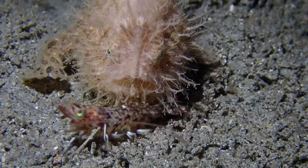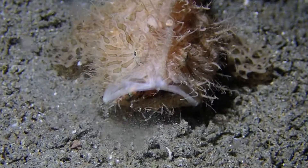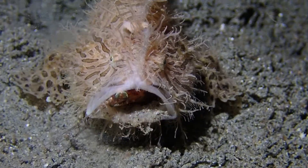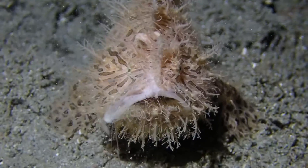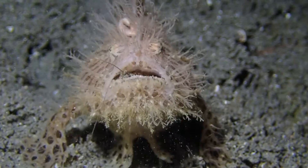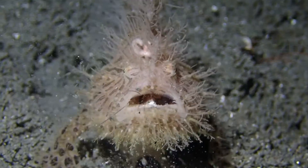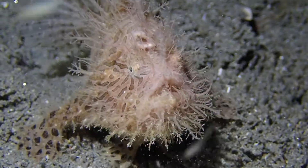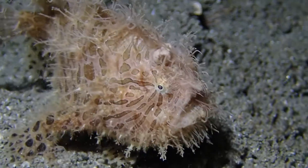This is a hairy frog fish and it's eating a shrimp — not something you see every day. That's a big shrimp for this hairy frog fish. You can see it ate a little bit of sand with the shrimp and it's throwing up some of that sand. Really happens to all of us once in a while — we overeat and then some of it comes back out.